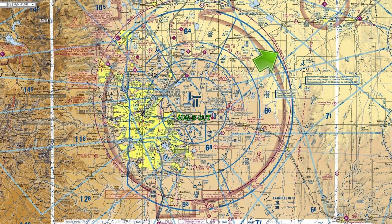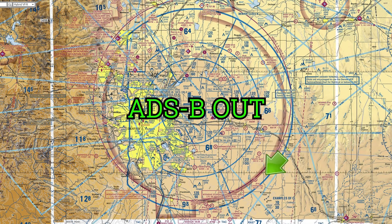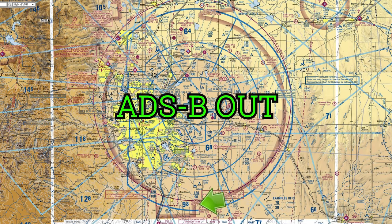Mode C and ADS-B are required inside this magenta ring, regardless if you're in Class B airspace or even below Class B airspace. ADS-B is also required in the portions of the Class B airspace that extend beyond the Mode C ring, like this section down here.